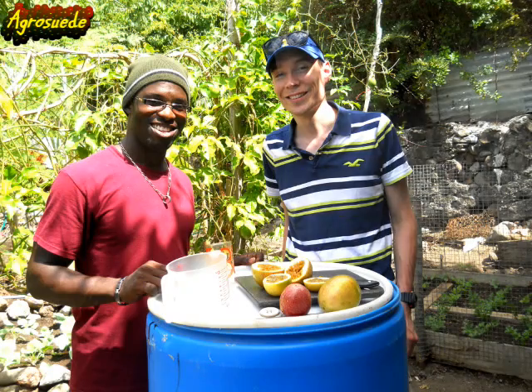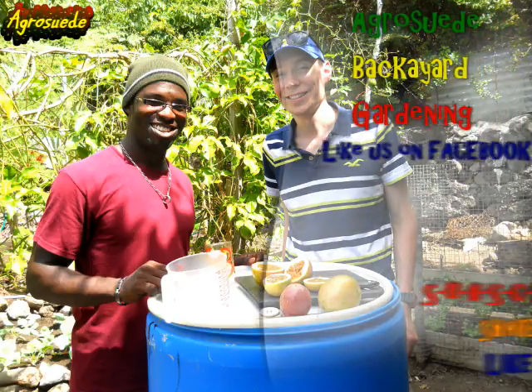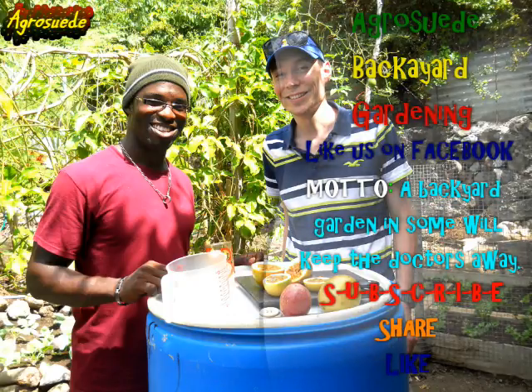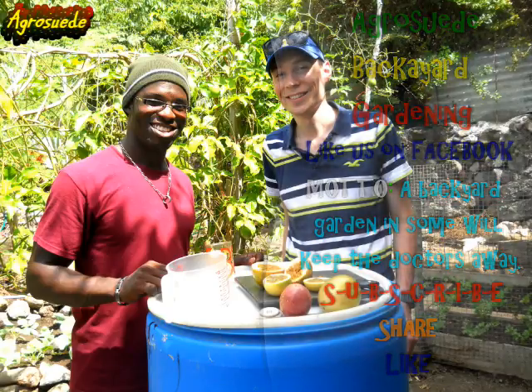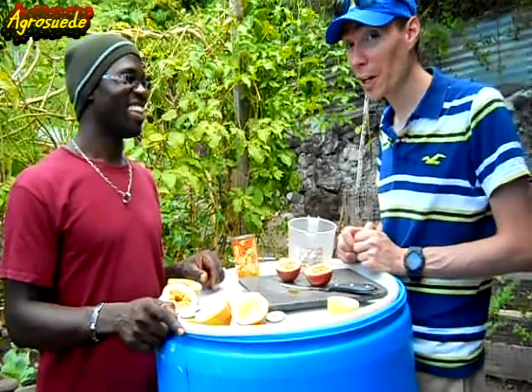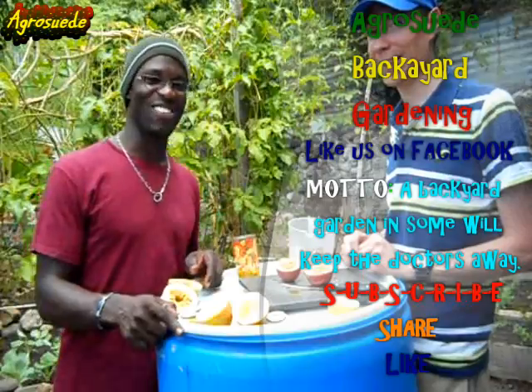So that was it. Thank you very much, Sean Murphy, for joining AgroSwade Backyard Garden. Thank you very much for liking AgroSwade Backyard Garden's Facebook page, for subscribing to the YouTube channel, and for sharing. All those of you who have liked our Facebook page, thank you very much. We have a special guest signing off — thank you, Sean Murphy, signing off from beautiful Dominica. AgroSwade's out. Thank you very much!